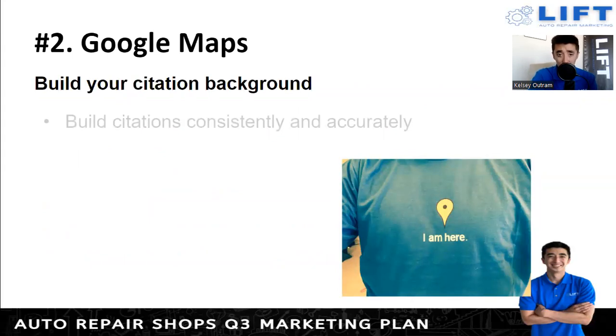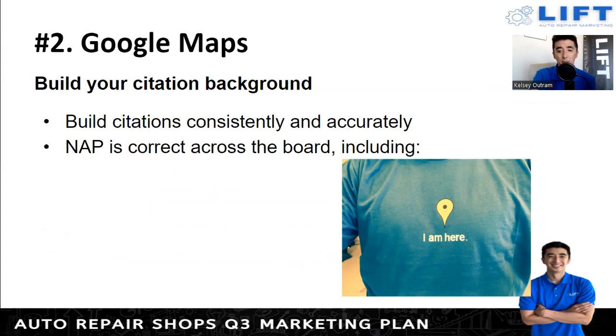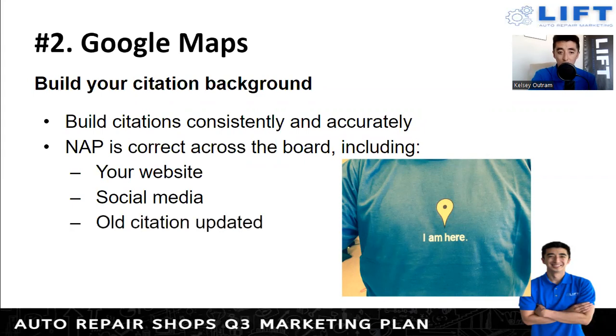Build your citation background. There are different tools to check that your citations are matching correctly — just type 'citation checker' in Google and you'll find options. You want to make sure your citations match across your website and social media. If you move locations or your phone number changes, update all citations across the board. If you're not managing that yourself, make sure your marketing person knows and updates everything — inaccurate citations will hurt your rankings.